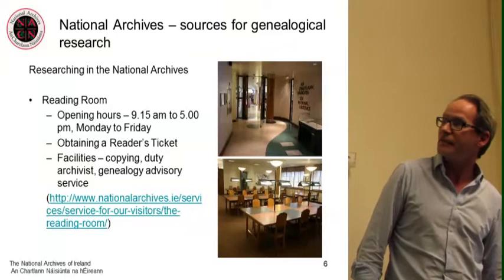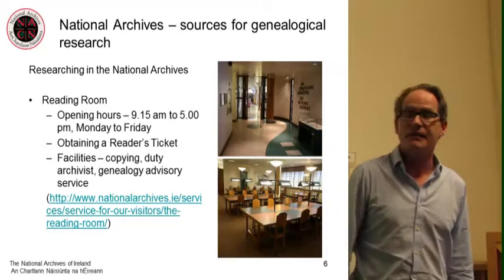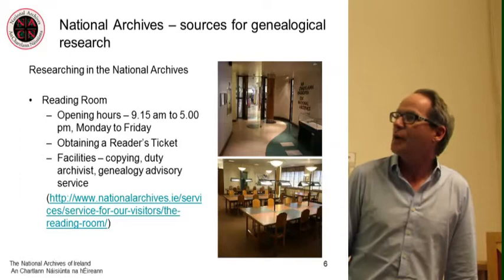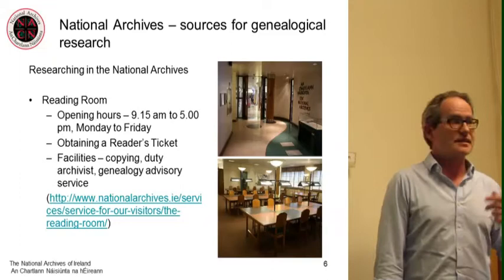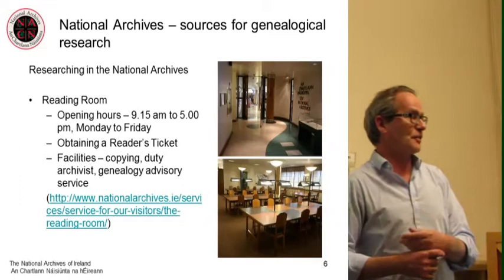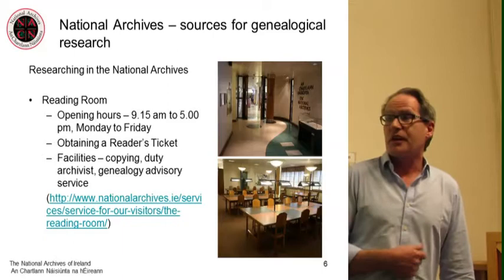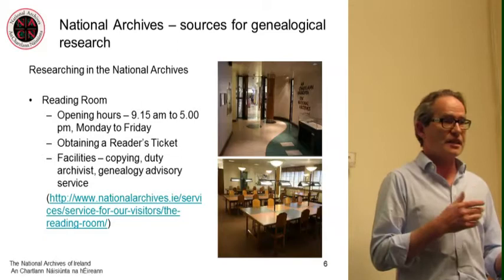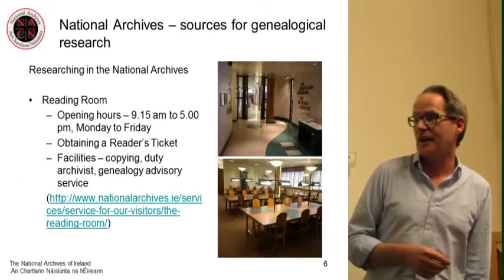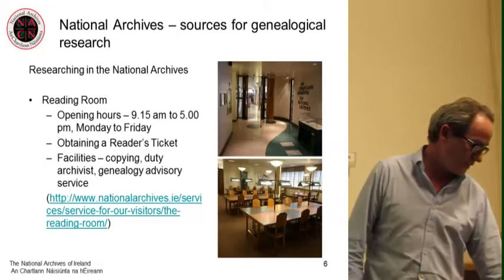For those familiar with our reading room: we are open from 9:15 a.m. to 5 p.m., Monday to Friday. We have looked at extending those hours but there are issues around resourcing, staffing and health and safety. When you come to the National Archives, you need to obtain a reader's ticket — there's no charge, you just need to prove who you are with some ID and proof of address, which is pretty standard. We provide copying facilities, we have a duty archivist, and we have a genealogy advisory service with professional genealogists on site who will show people how to go about the process of doing family history. Our website has a lot of information about visiting us.